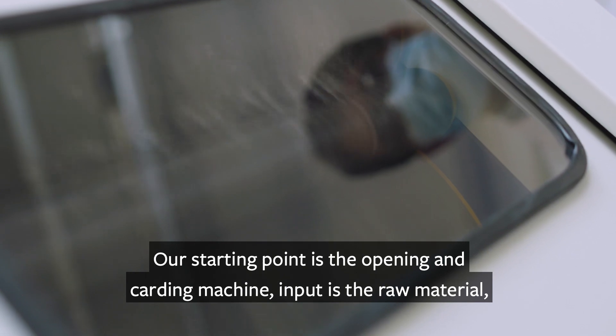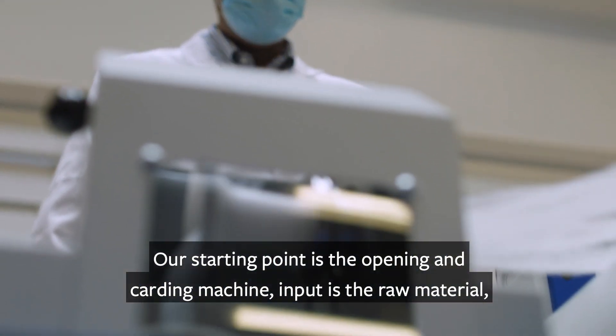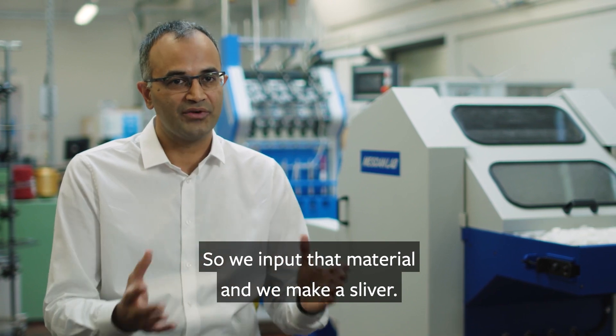Our starting point is the opening and carding machine. The input is a raw material — for example, cotton, polyester, nylon, different types of fibers. We input that material and we make a sliver.